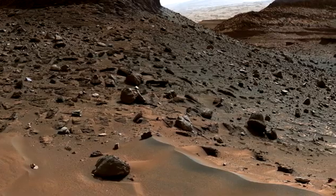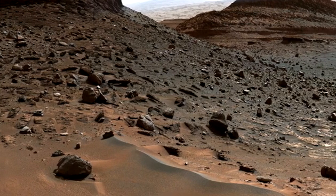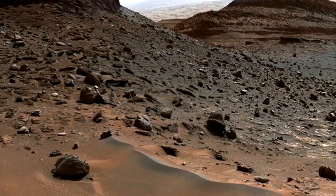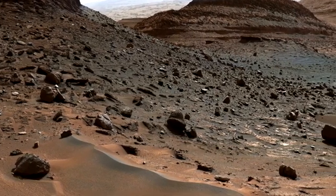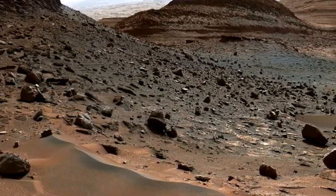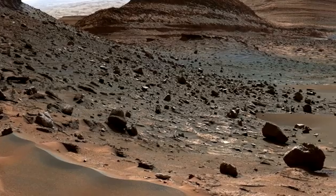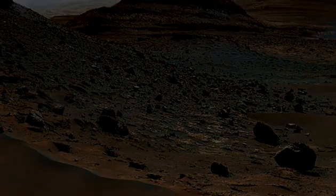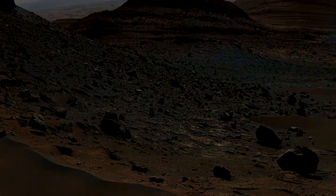The rover spent 11 days at the ridge, busily snapping photos and studying the composition of dark rocks that clearly originated elsewhere on the mountain. The debris flows that helped form Gediz Vallis Ridge carried these rocks, and others lower on the ridgeline — some as large as cars — down from layers high on Mount Sharp. These rocks provide a rare insight into material from the upper mountain that Curiosity can examine.